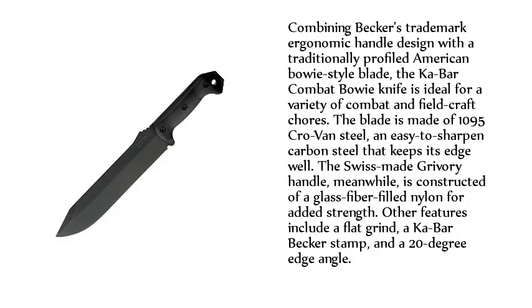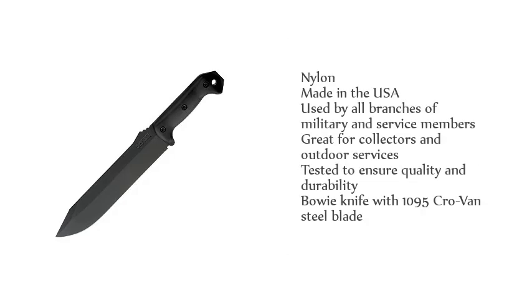Other features include a flat grind, a Cobar Becker stamp, and a 20-degree edge angle. Made in the USA, used by all branches of military and service members, great for collectors and outdoor services, tested to ensure quality and durability — a Bowie knife with 1095 Cro-Van steel blade.